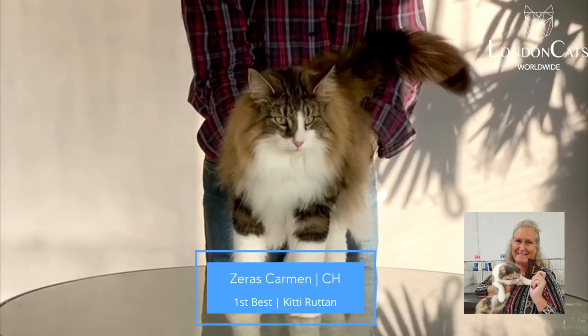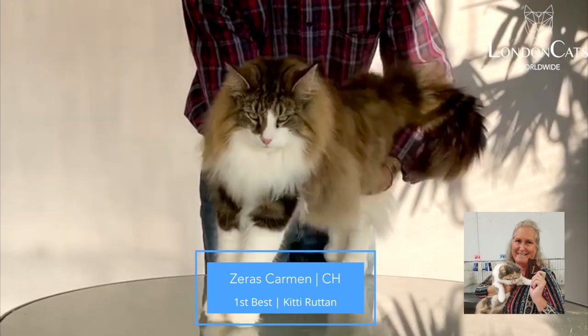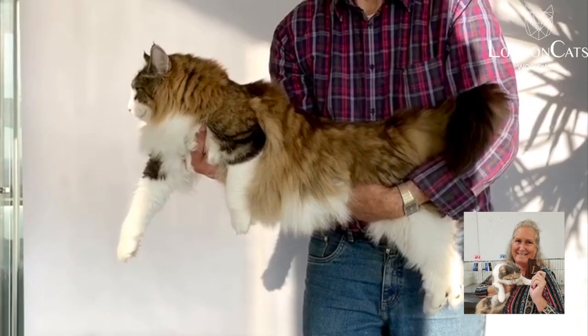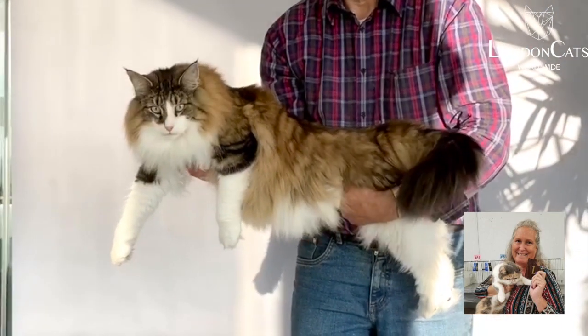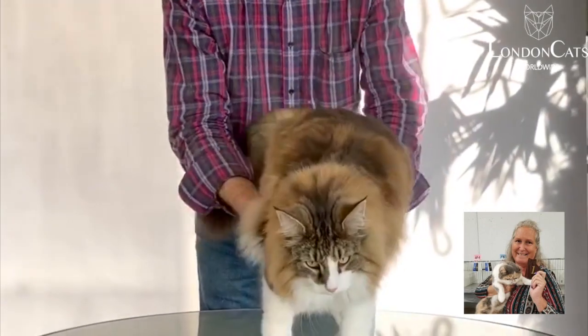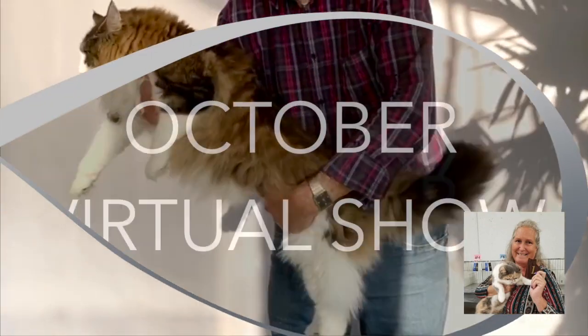Just could not get over my best cat — this gorgeous Norwegian Forest Cat. The profile, the ear set, the equilateral triangle — the head is just amazing.